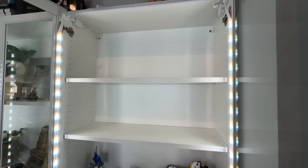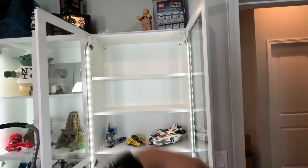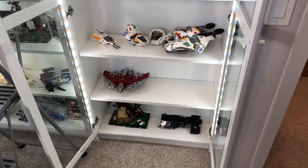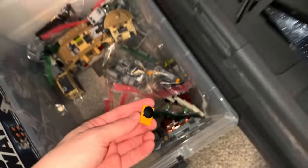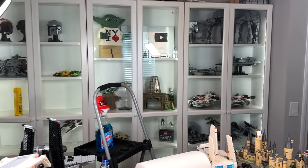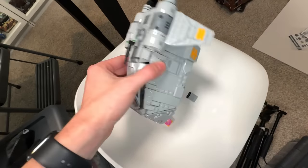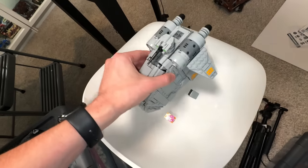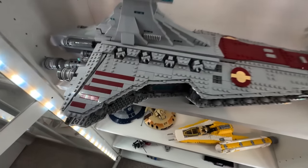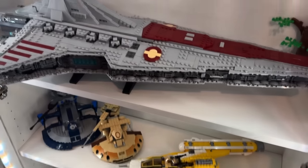I met someone at the watch party last night who said you can fit the UCS AT-AT in these shelves — you just have to take a shelf out. I'm going to try to size it up because that would be awesome. The room is becoming quite a mess as I look for sets I want to put in the display. I was also curious if the Republic Bricks Venator would fit on a shelf — I know the Lego one won't, but I had to check.